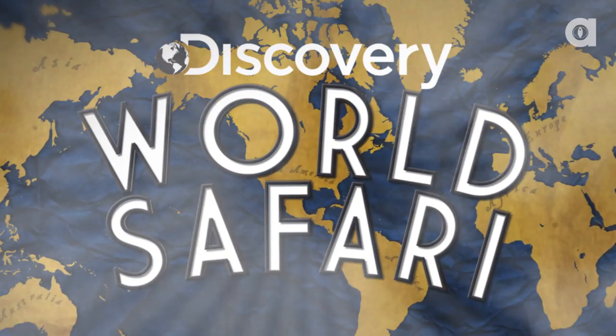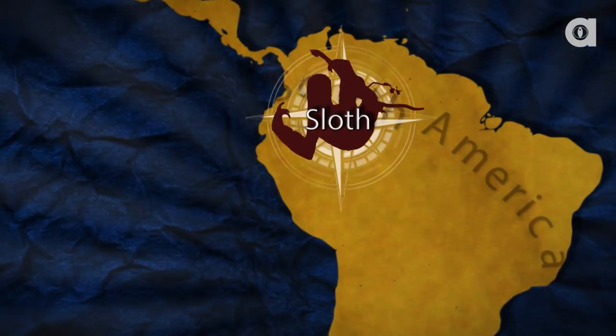Welcome to Discovery World Safari. On today's episode, the sloth.